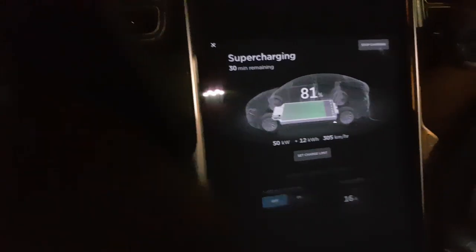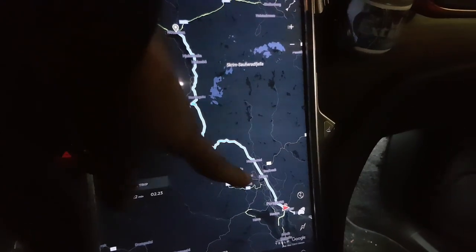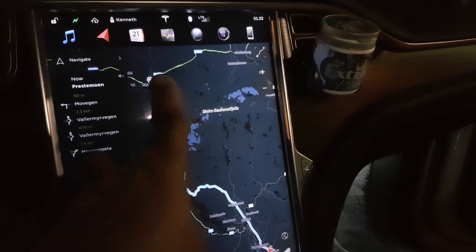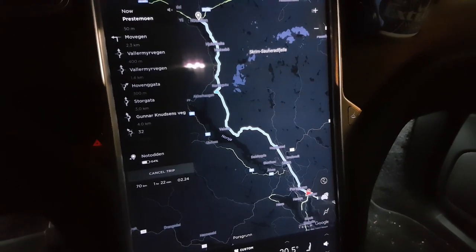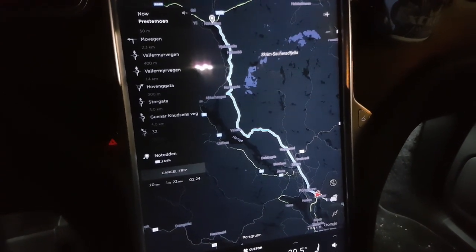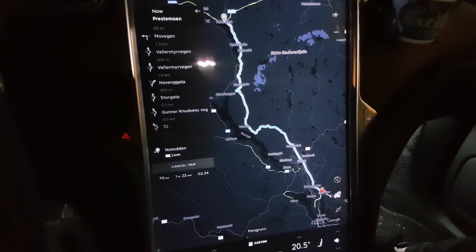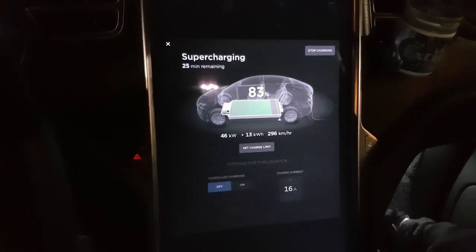The next route goes from the Porsgrunn supercharger up to Notodden, passing through Ulefoss because the road is a lot better that way — about 70 kilometers, an hour and a half drive. We're looking forward to seeing what the consumption will be going up country with a bit more elevation. We have more than enough juice, so let's continue the journey.